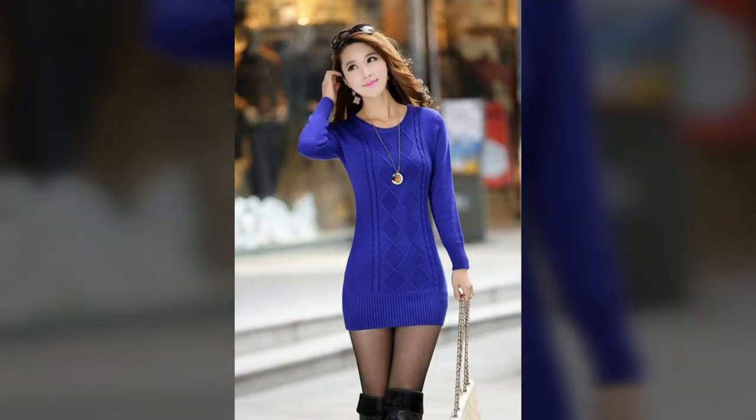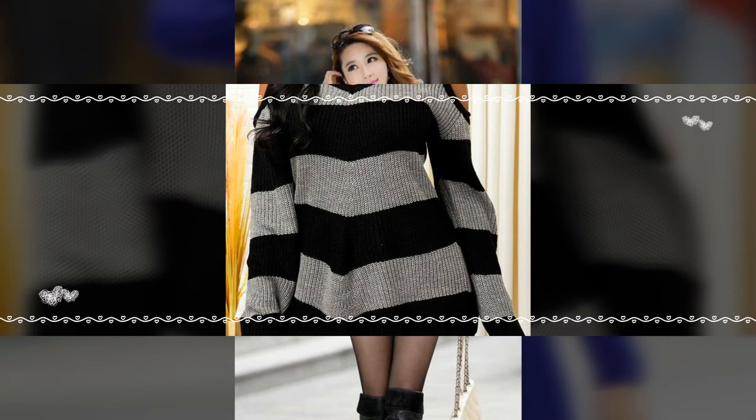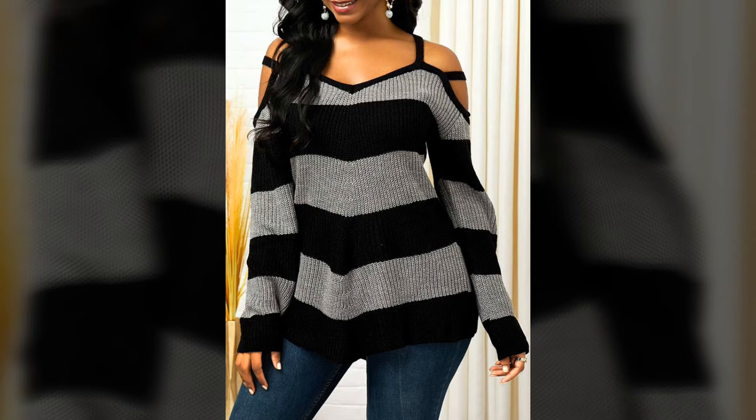From minimal ball gowns to beautiful pleated wedding dresses, find your perfect style here at our channel Style Me Better.